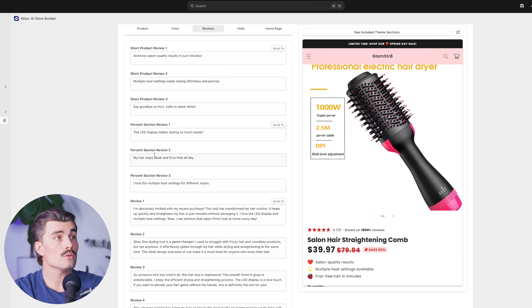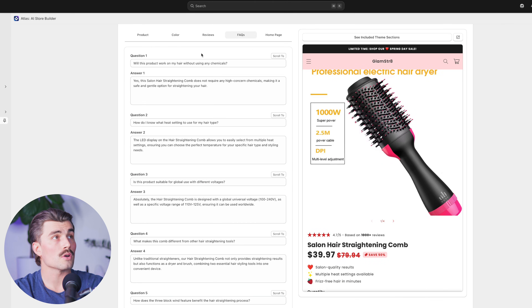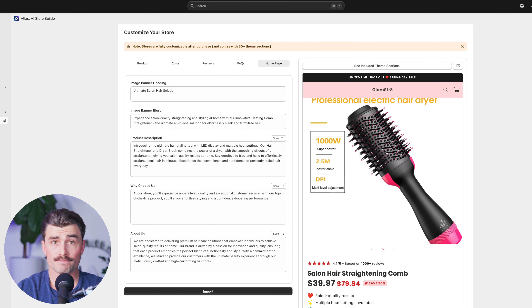Next, we come over to the reviews, where you can edit the product reviews. Then there are the FAQs, where you can change the questions as well as the answers. And on the homepage, we can go ahead and update that content as well. The process doesn't stop there — Atlas gives you the freedom to customize your store even further: tweak the theme layout, adjust colors to match your brand, edit descriptions, and even add additional products. Once you're happy with the result, you're just one click away from launching your store and starting to make sales.